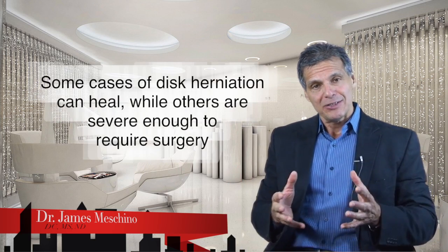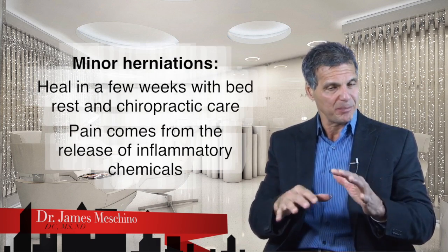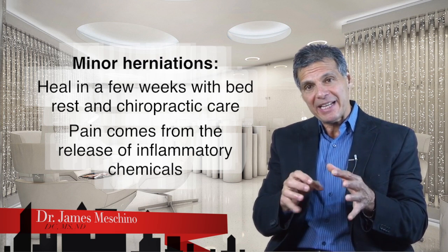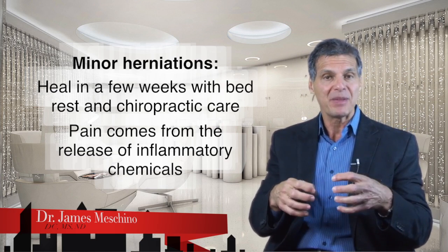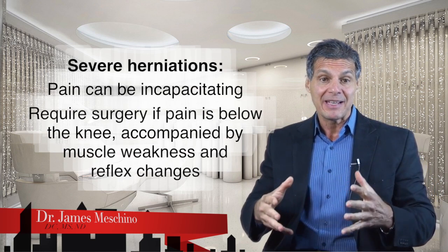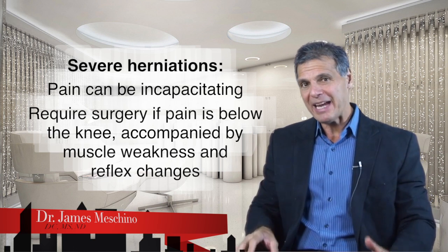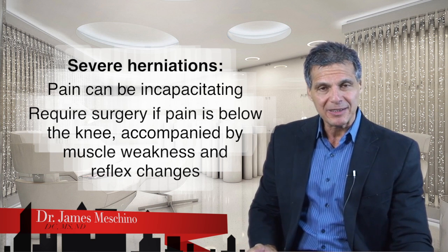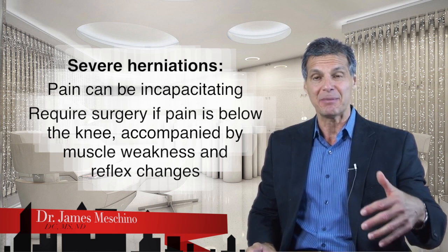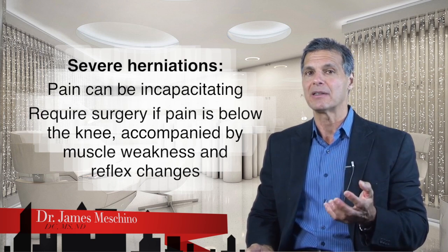With disc herniation, sometimes it heals and sometimes it's so severe it actually requires surgery. Many minor herniations actually heal in a number of weeks with bed rest and conservative treatment. Most of the pain in a disc herniation in the beginning comes from the release of inflammatory chemicals. But when you have severe herniations where the gelatin material has escaped quite significantly, there's a lot of pressure on the spinal nerves and you can have really incapacitating pain which may require surgery. When the pain is below the knee with muscle weakness and reflex changes, these are the types of herniations that usually require more immediate attention.